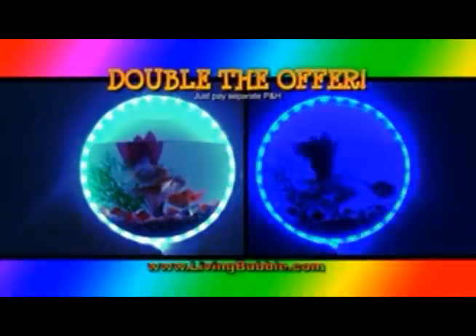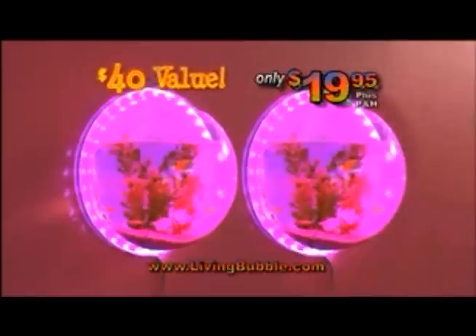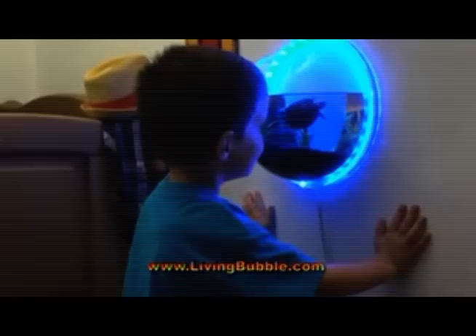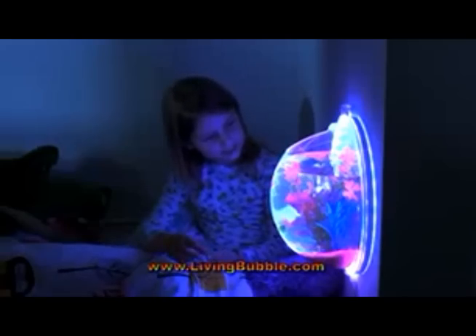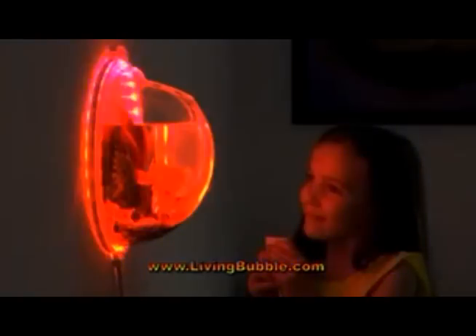But wait — order right now and we'll double the bubbles! We'll send you a second Living Bubble, a twenty dollar value, as our gift to you. Just pay separate processing and handling. That's two Living Bubbles, a forty dollar value, for just nineteen ninety-five. Whether it's fish, plants, or turtles they want to thrive, the Living Bubble makes their room come alive. This offer is not available in stores — order now!